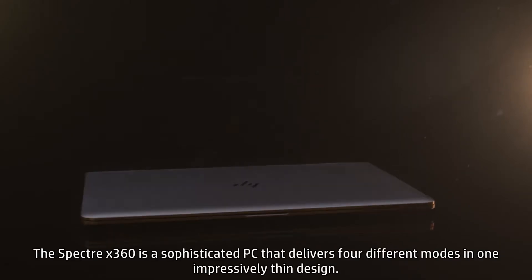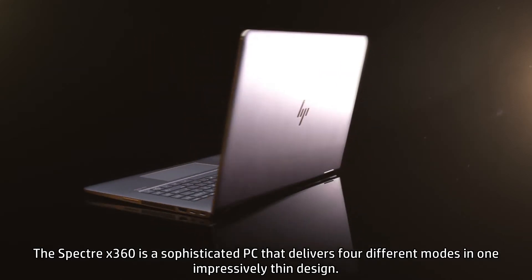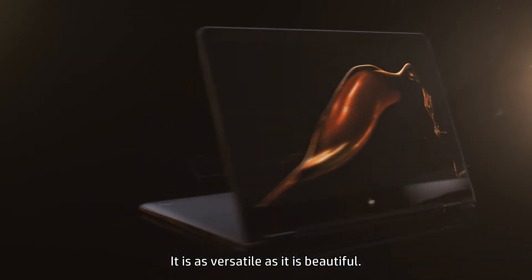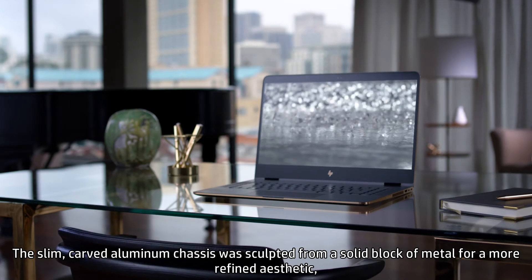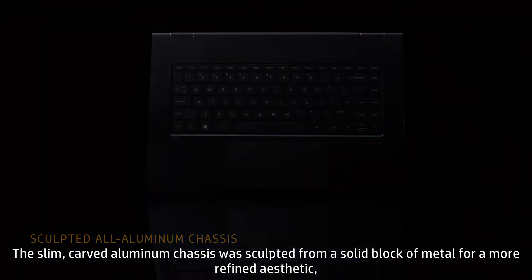The Spectre X360 is a sophisticated PC that delivers four different modes in one impressively thin design. It is as versatile as it is beautiful. The slim, carved aluminum chassis was sculpted from a solid block of metal for a more refined aesthetic.